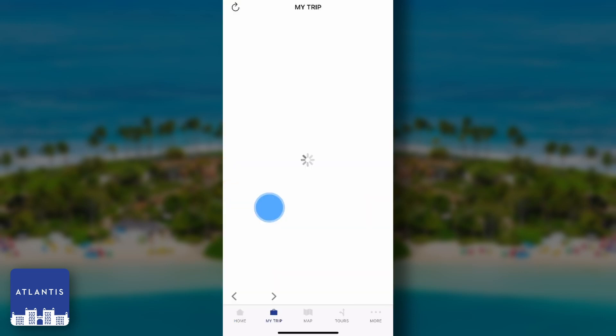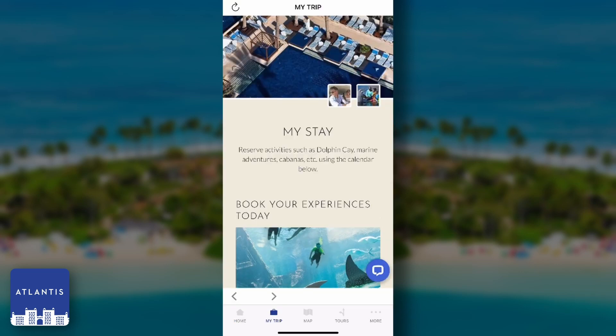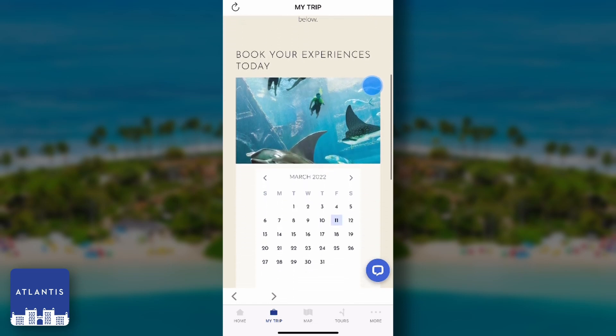The My Trip tab allows you to book your stay before you travel and make reservations for popular activities during your stay, like visiting the famous Dolphin Key, one of the largest marine mammal habitats in the world.